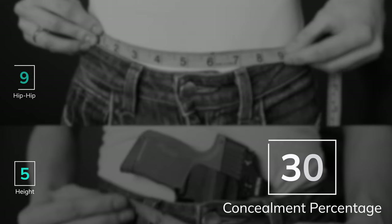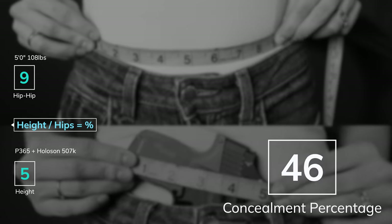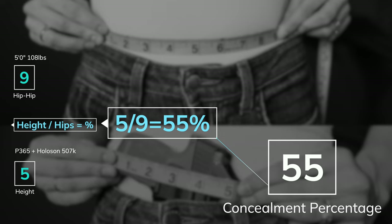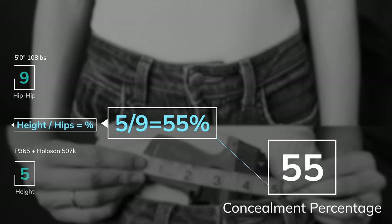So now that you have your measurements, here is how you'll want to structure the equation in order to get your percentage. Start with your gun height measurement and then divide your hip-to-hip measurement into the gun height measurement. This should give you a percentage. Based off of that percentage, you can determine your concealment difficulty with that specific firearm and the parts you included. A common question I got the last time I talked about this was where and how do you measure your hip-to-hip distance?